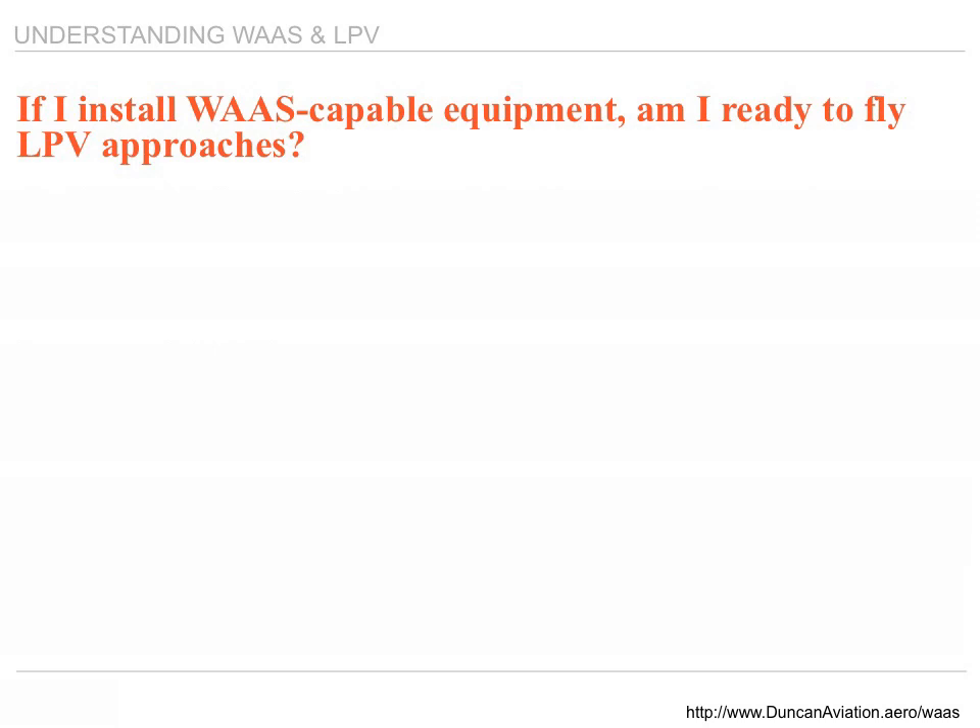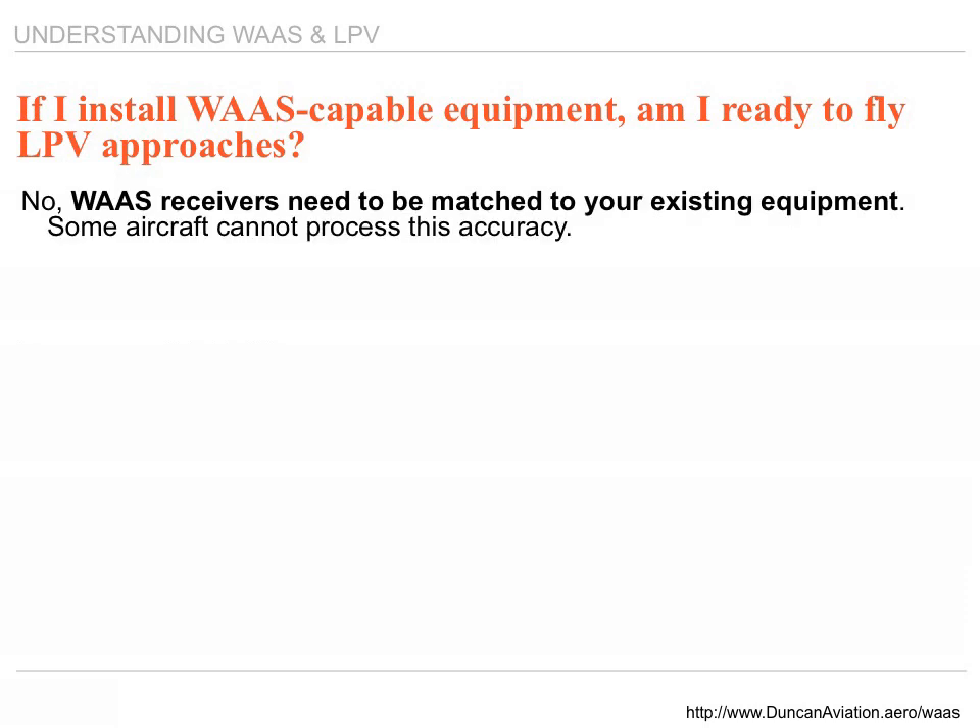A question often asked is: if I install WAAS-capable equipment, am I ready to fly LPV approaches? The answer is no. WAAS receivers cannot be installed under straight field approval — there's a lot more to the field approval process. Once installed, the installing agency needs to ensure that all equipment in the airplane is properly functioning: the autopilot, the scaling, everything that becomes part of this equation needs to be checked. It is much more stringent than a straight field approval.